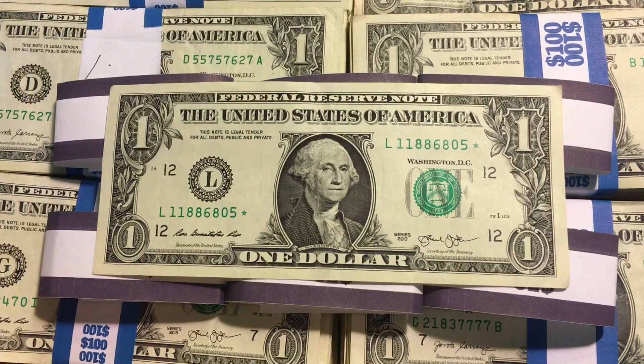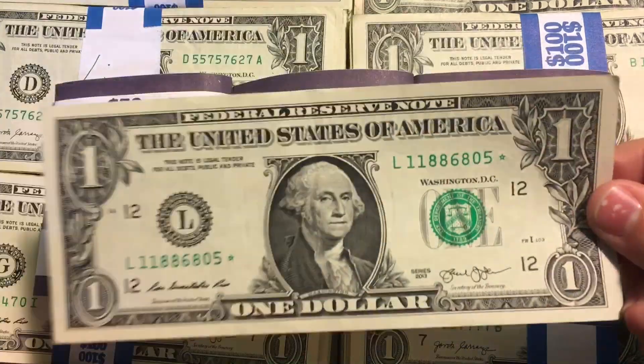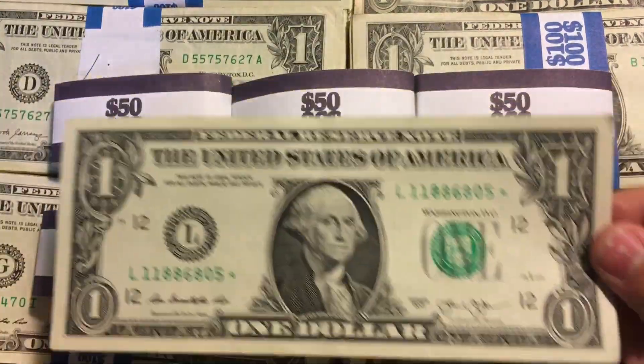I didn't find any X notes, any Y notes. I didn't find any web notes or bar notes. The earliest bill that I found was from 2003, so I couldn't even search for a web note anyway. But it was still a successful hunt in my eyes, because I did find one star note. Even though this hunt wasn't the greatest of all hunts, it was still pretty fun, and I hope you guys enjoyed the time-lapses of me going through the bills, because usually those time-lapses are pretty satisfying. I will see you guys in the next video. Peace.